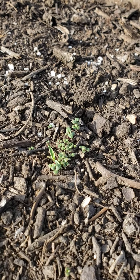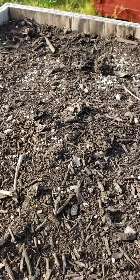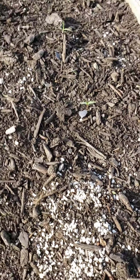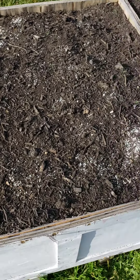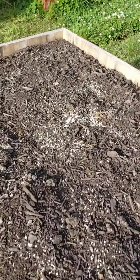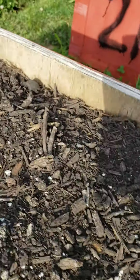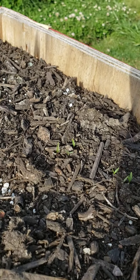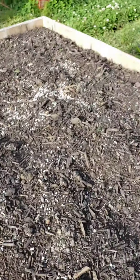This is going to be oregano, and then got a little bit of German thyme — they're slow coming up. And this is going to be parsley — starting to come up over here as well, also coming up slowly.